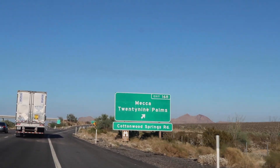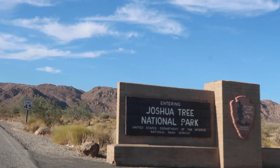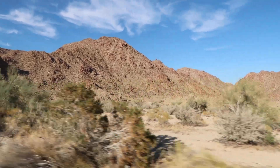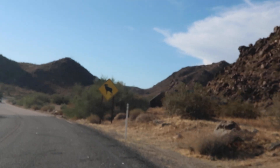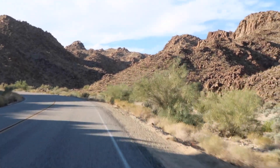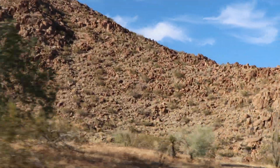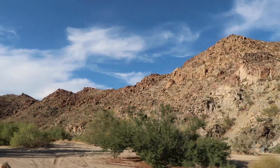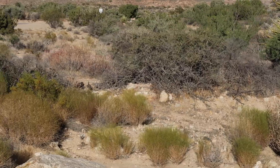Now we are in Joshua Tree, which was designated as a national monument in 1936 by Franklin Delano Roosevelt, and accorded national park status in 1994. It is a habitat for 813 higher plant species, 46 reptile species, 57 mammal species, and over 250 bird species. It has one paleontological area and protects 700 archaeological sites. Some of the inhabitants include lizards, the desert iguana, the zebra tail lizard, the prickly pear cactus, the greater roadrunner, and the Gambel's Quail — which we actually saw crossing the street with tiny babies, which was really cute.